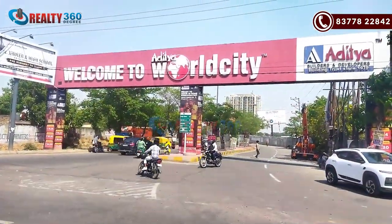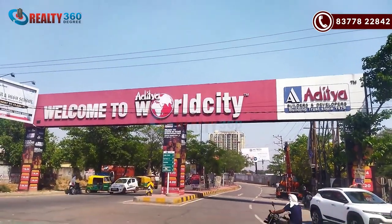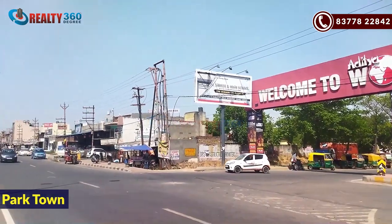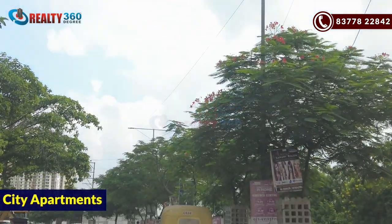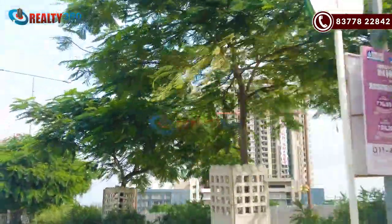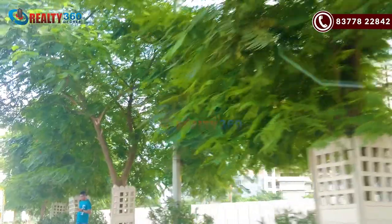First of all, there is Aditya World City. Let's go in and explore this township. There are 4-5 options here: Park Town, a luxury society, city apartments, and urban homes. First, you can see Park Town here — this is a commercial area and it is in the operational stage. It has been completed and there are many shops here.